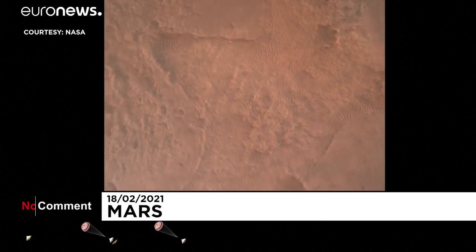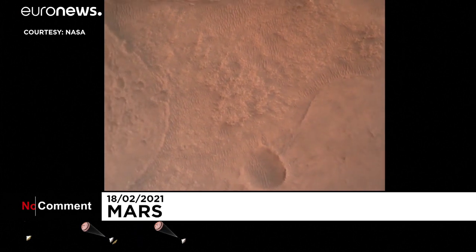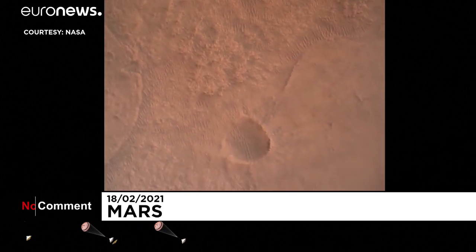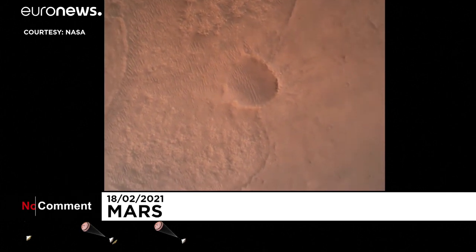LVS valid. We have confirmation that the lander vision system has produced a valid solution, part of terrain relative navigation. Priming. TBA is nominal. We have priming of the landing engines.